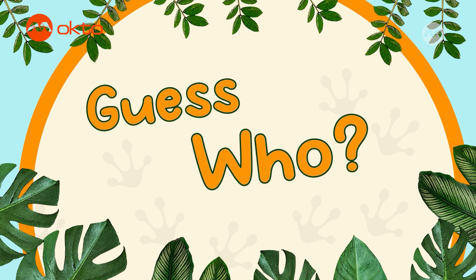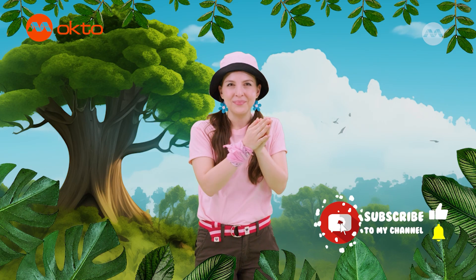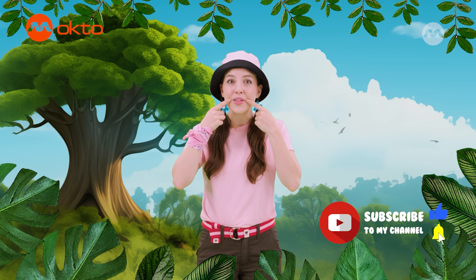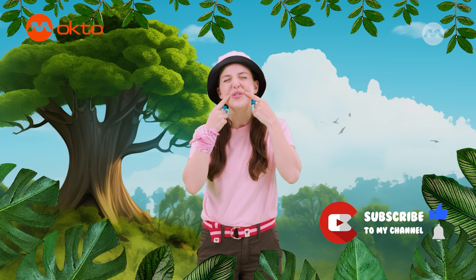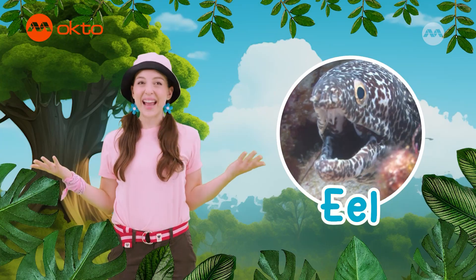Okay guys, get those brains working because it's time to guess which animal I am. I have a long, thin body that's slippery and slimy. I have a large mouth with sharp teeth that I use to chew my food. I live in the water — in oceans, rivers and lakes. Have you guessed which animal I am? If you said I'm an eel, then you're right!